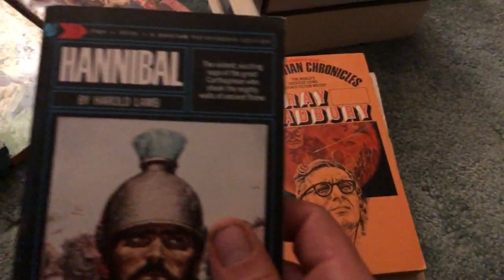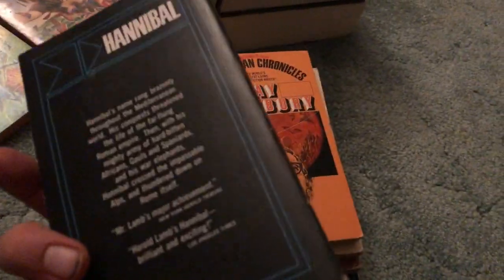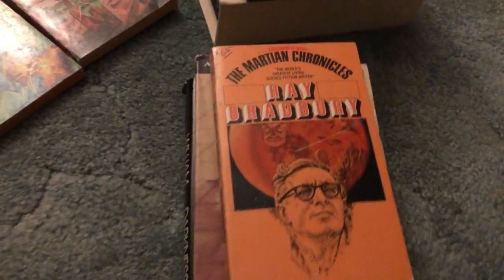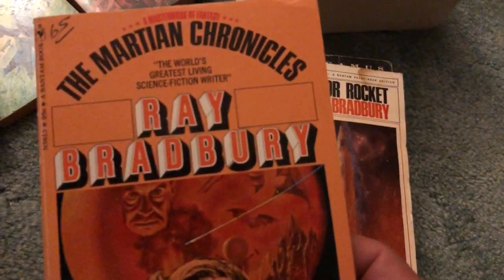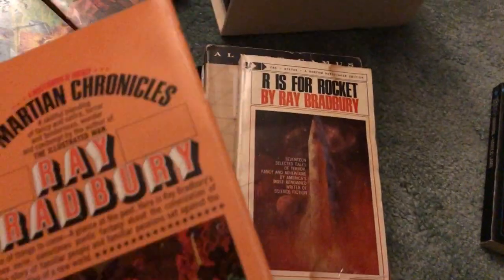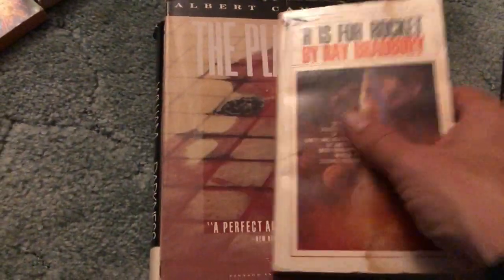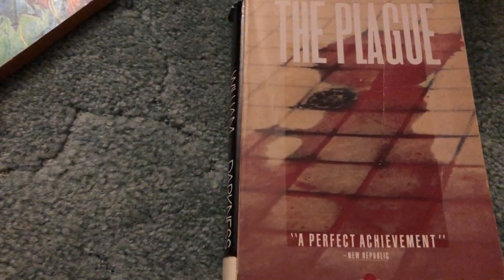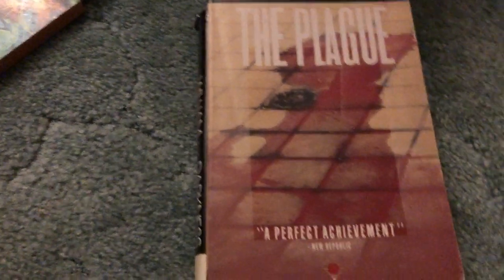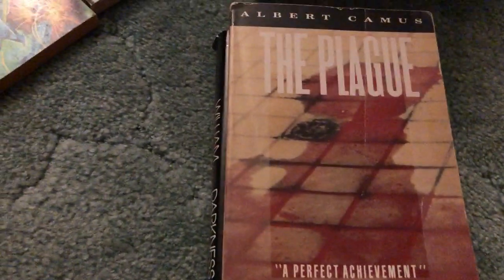A nice looking copy of Harold Lamb's Hannibal, very nice condition — needed to get this anyway, a very good deal for $1. $1 for a nice looking Ray Bradbury, The Martian Chronicles, very good condition. Another Ray Bradbury title, not in quite as good condition, but a really good find for $1, especially R is for Rocket by Ray Bradbury. It's got a bunch of different stories in it — 17 selected tales of terror, fancy and adventure by America's most renowned writer of science fiction.